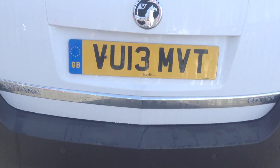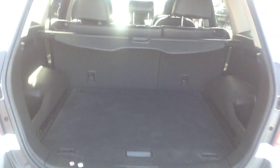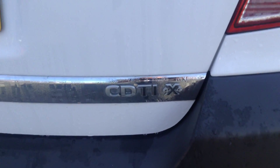It also comes with front and rear parking sensors. The Antara comes with large boot space, and it is also a 4x4 model.